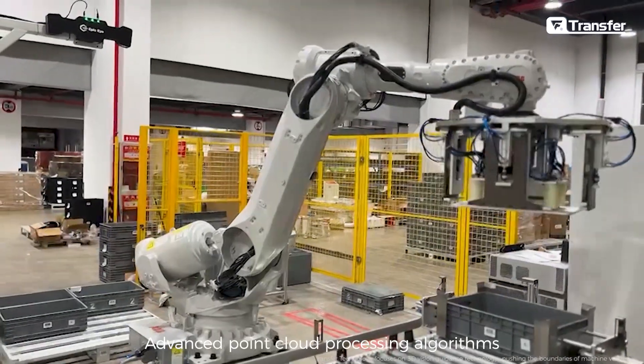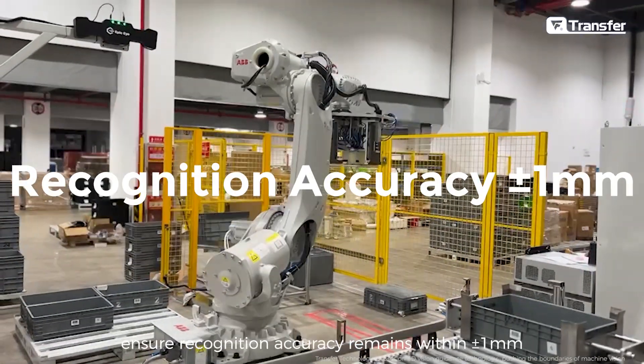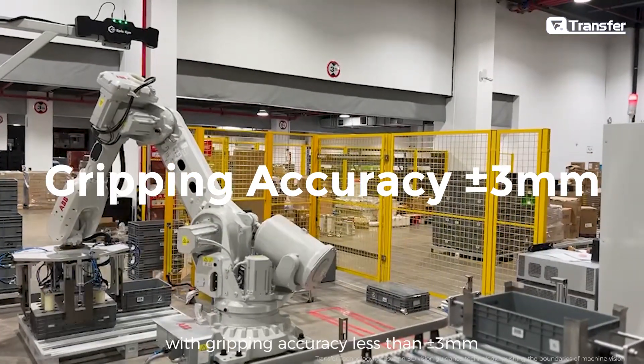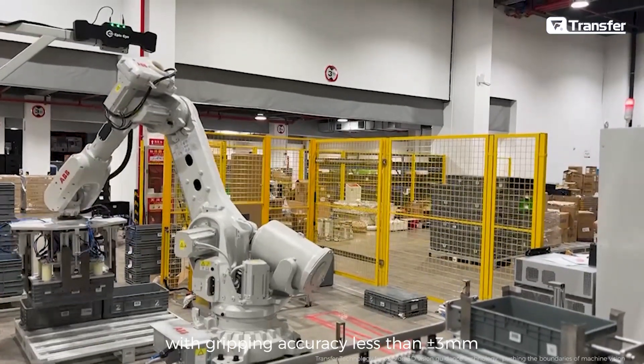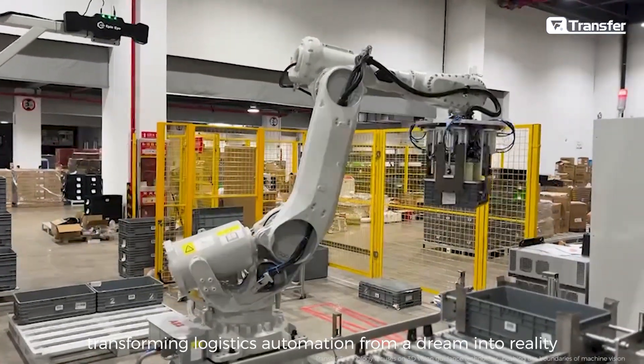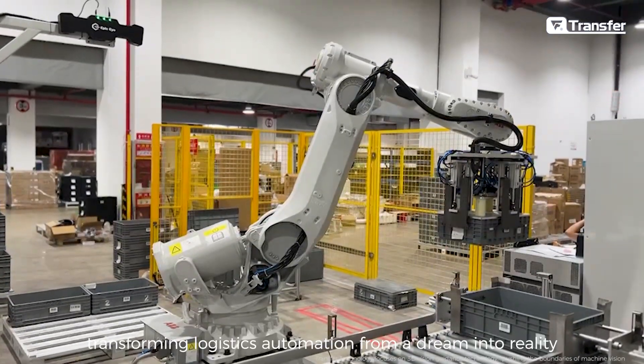Advanced point cloud processing algorithms ensure recognition accuracy remains within plus or minus 1mm, with gripping accuracy less than plus or minus 3mm — increasing efficiency and reducing errors, transforming logistics automation from a dream into reality.